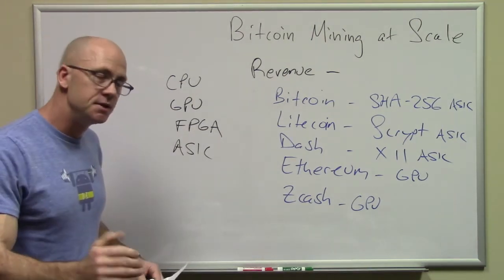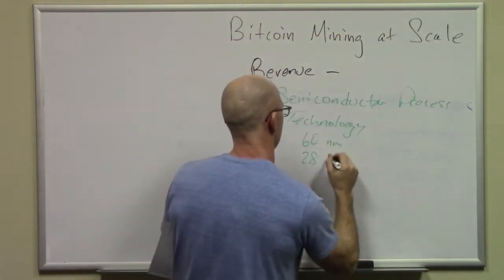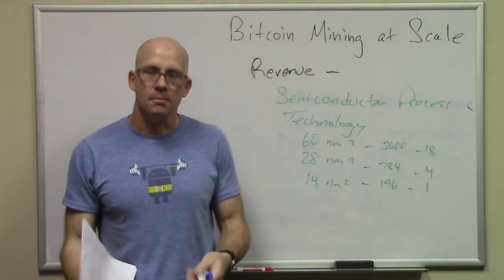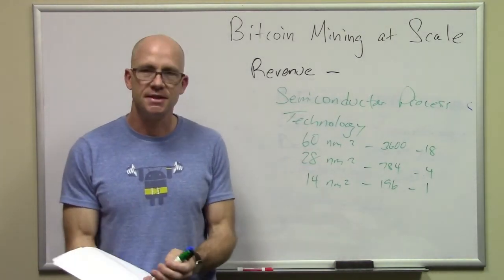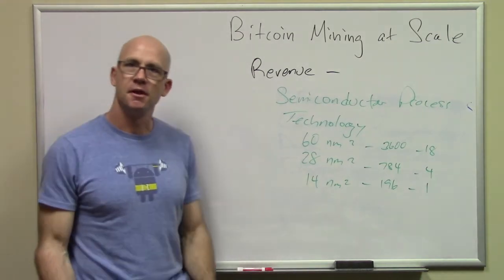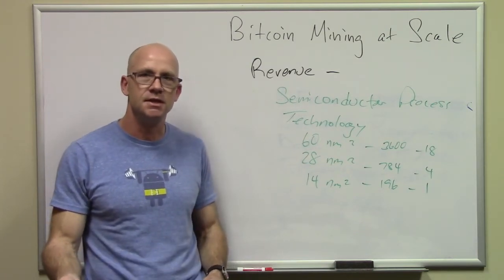Let's talk about semiconductor process technology. If you're going to be buying mining equipment, make sure you look at what semiconductor process technology it's based on. Semiconductors follow Moore's Law, which has held fairly steady — every 18 months, the amount of processing power you can get for the same price doubles. That's held true since the mid-1960s.